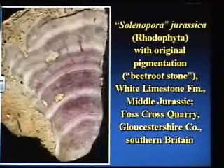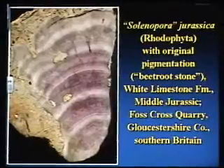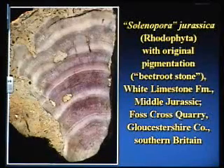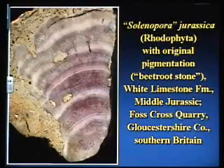My first ever fossil project as a researcher was on some fossil red algae from the Ordovician of Quebec City, Canada — a fossil red algae called Solanopera. What's really cool is if you look in the Jurassic of Britain, they have Solanopera as well, and the original red stuff is still there. Here is a beautiful fossil red algae with the original reddish-pinkish pigmentation. The Brits call this beetroot stone — fascinating stuff, preserved in a nice fossil limestone.